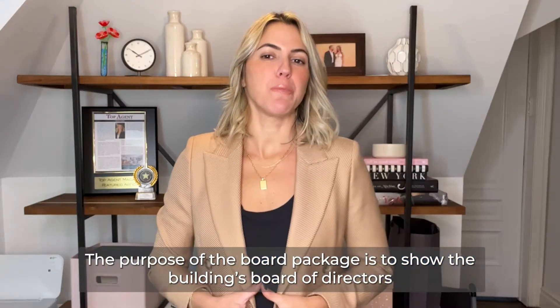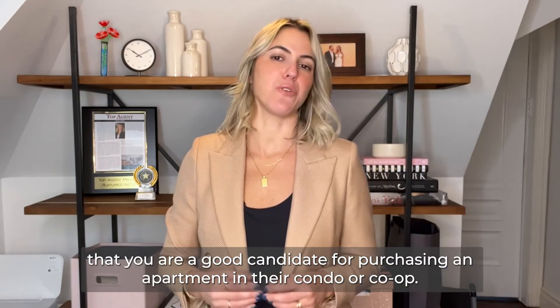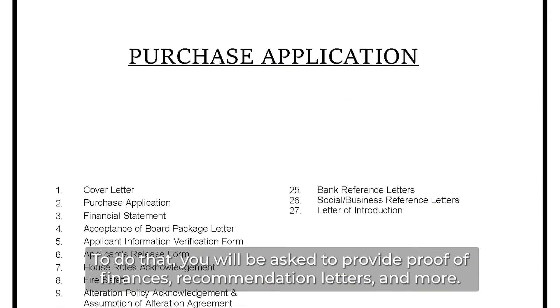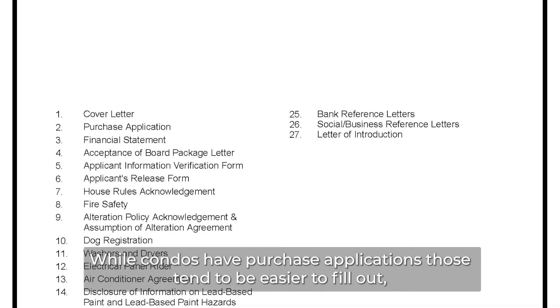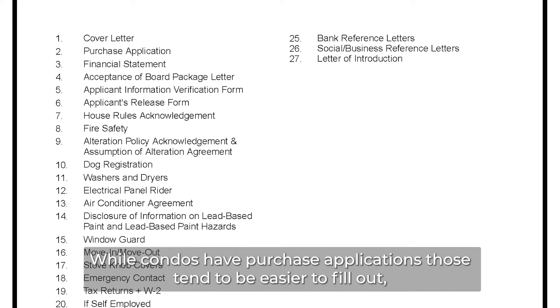The purpose of the board package is to show the building board of directors that you are a good candidate for purchasing an apartment in their condo or co-op. To do that, you will be asked to provide proof of finances, recommendation letters, and more. While condos also have purchase applications, those tend to be easier to fill out.